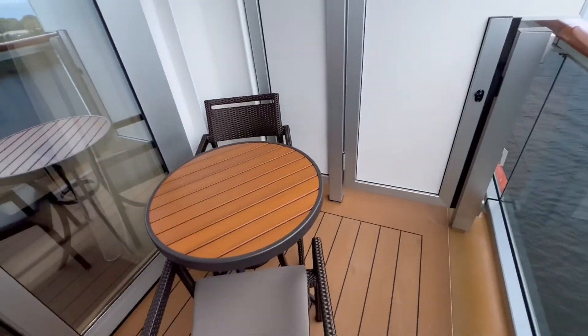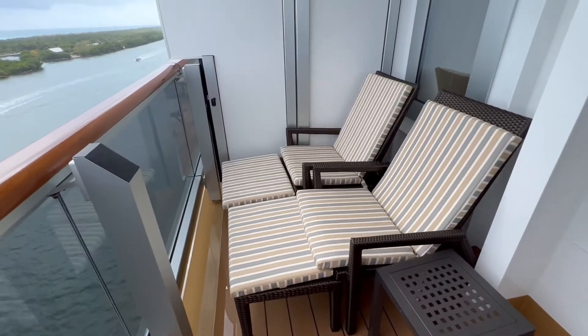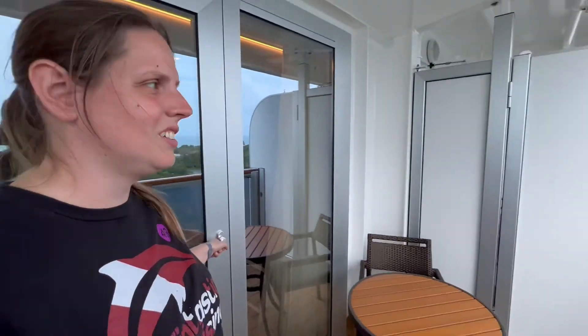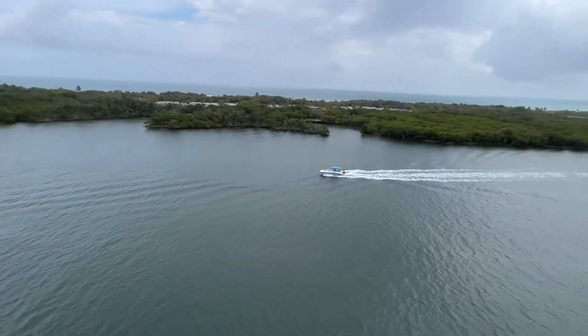Nice little table out there for breakfast, tea, or coffee, and a couple of squishy, comfy chairs. Wow, another beautiful suite — and every time I record, a plane flies by. There it is, and there's a boat.